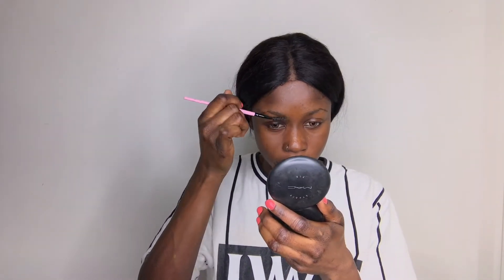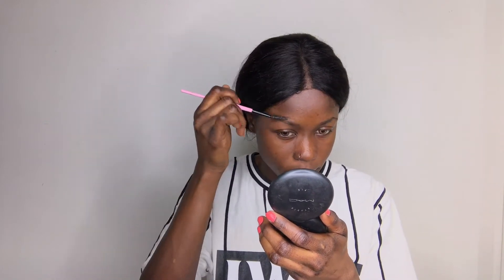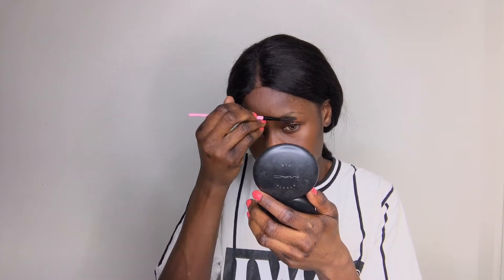My eyebrows are so bad, I need to get them cleaned. Anyway, I'm just brushing my eyebrows using my spoolie, and now to fill them in I'm going to be using a brown eyebrow pencil that I bought from my local drugstore.